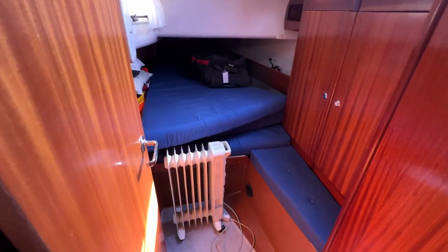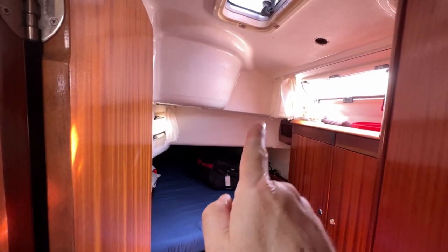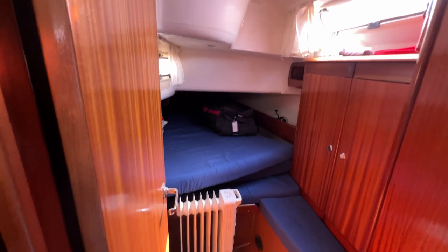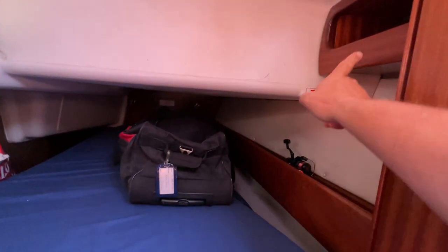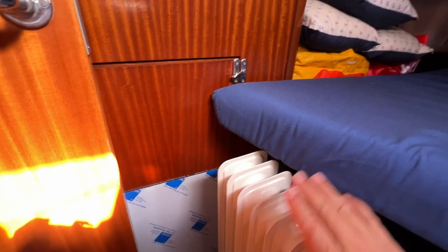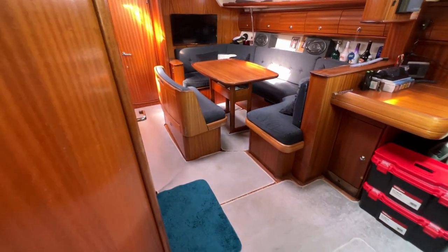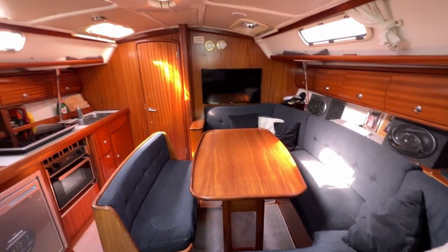Finishing off the tour in the port aft cabin — pretty much a mirror of the starboard aft. Nice and light with two opening windows and one hatch. There's a seat, a locker outboard, fiddle shelf and a shelf running along the full length, a nice wide and long berth, and access to the port side of the engine. That's the inside of this very nice Bavaria 38 Cruiser. For more information and pictures, videos, and virtual reality, visit boatshedbrighton.com. Thanks for watching.